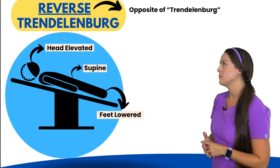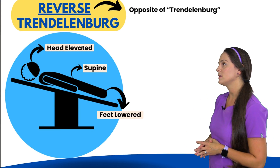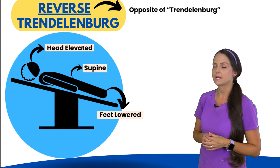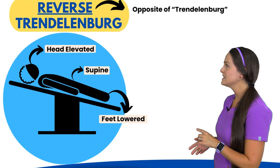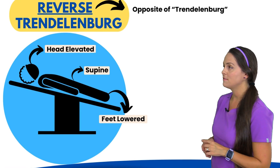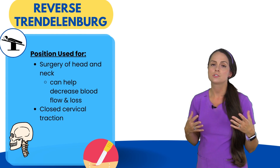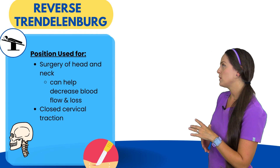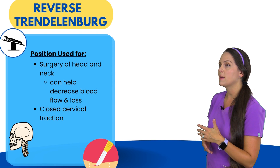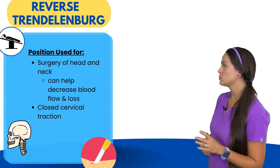The next is reverse Trendelenburg, and it is the opposite of Trendelenburg. So if you can understand Trendelenburg, you've got reverse Trendelenburg down. This is where the patient again is supine, but the head is going to be elevated and the feet are lowered. This position is useful for whenever patients are having surgery of their head and neck, because it's going to decrease blood flow and hence hopefully decrease the amount of blood loss. It's also helpful for closed cervical traction.